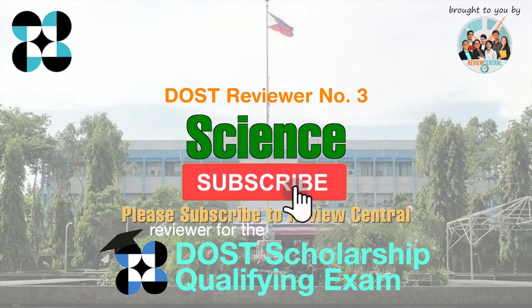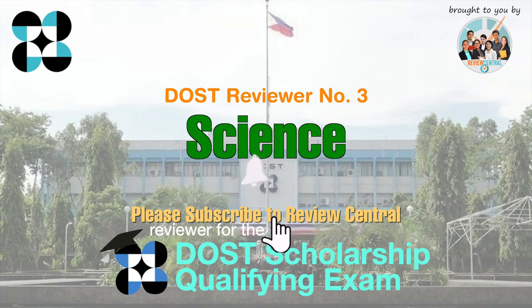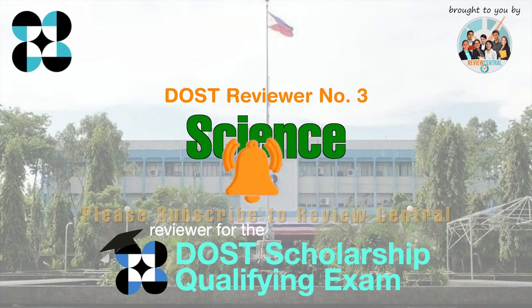Before we proceed, don't forget to subscribe to Review Central and click or press the bell button to make sure you get notified whenever we post a new reviewer or other review materials on this channel. Now let's begin.